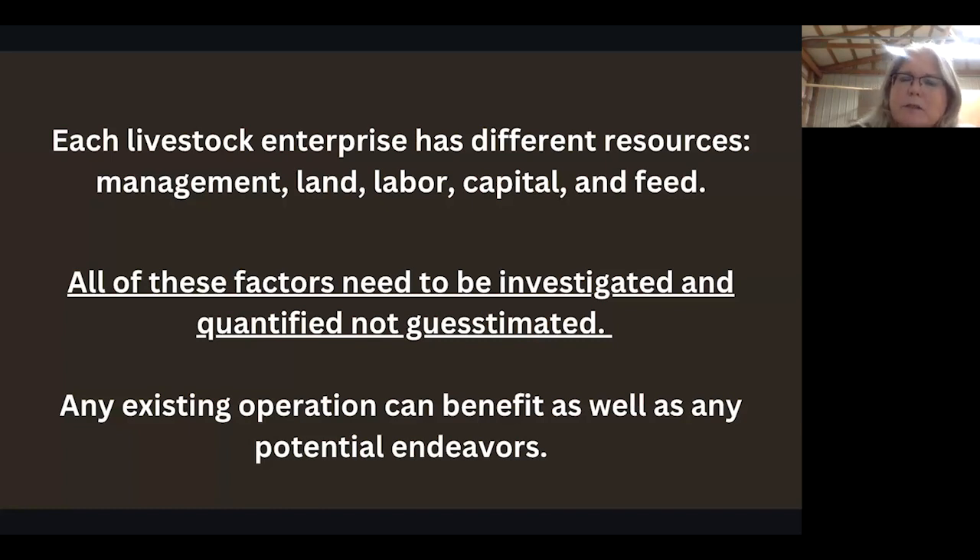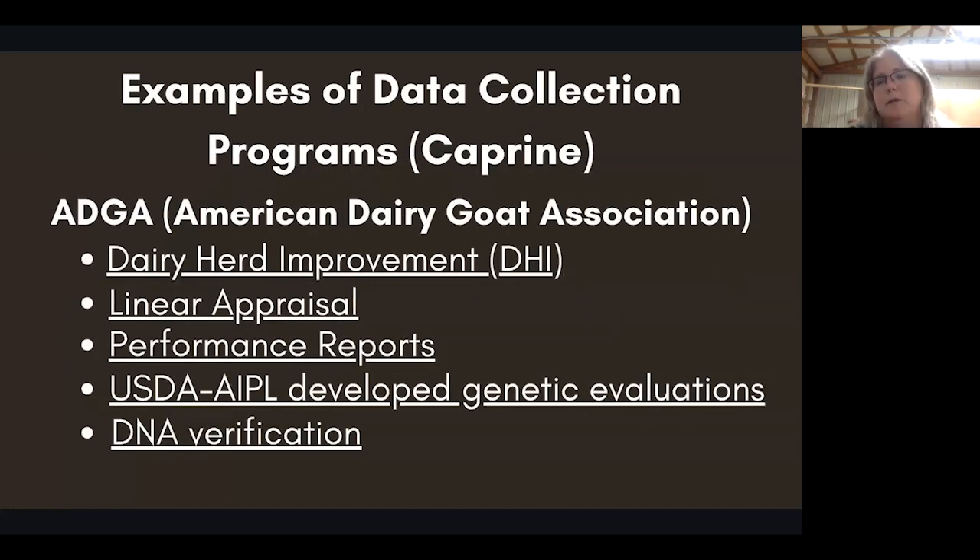All of these factors need to be looked at and quantified. Remember, quantified means exact, and qualified means you're guessing. Any existing operation can benefit, as well as potential endeavors. If you already have a sheep or goat operation, let's make sure you're using your resources to their greatest capacity and with the most efficiency — because that's going to mean money, but also time. Time has value and we tend to undervalue that as producers. Data collection programs are a very important part of improving the breed and improving genetics generationally.